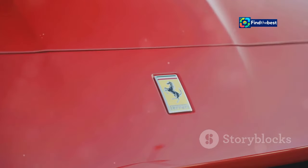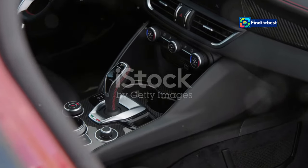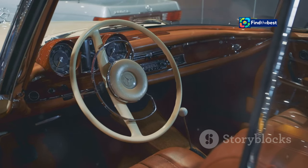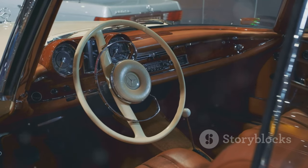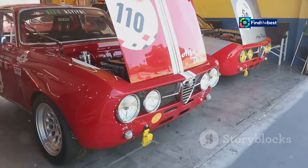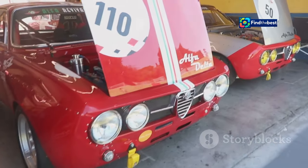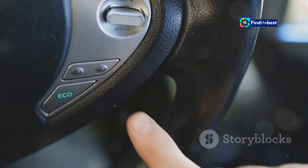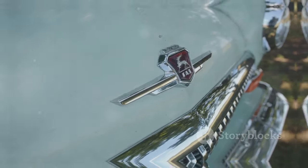The Ibrida Special embodies the perfect fusion of performance and efficiency. This special edition model combines the dynamic driving experience of the Ibrida with exclusive features and design enhancements, creating a car that's as unique as you are. Experience the thrill of open roads and the satisfaction of eco-conscious driving, all in one exceptional package.